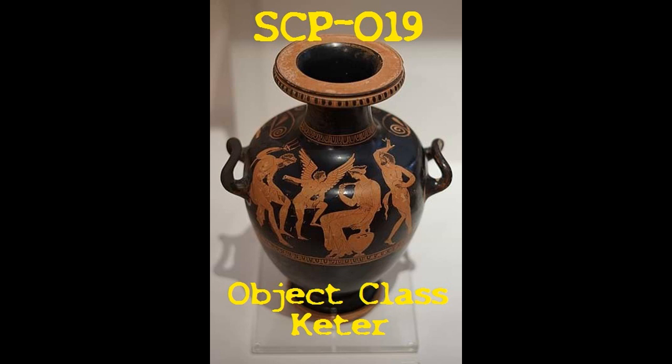Although in the case of a swarm-level outbreak, flamethrowers may be more effective. SCP-019 should be kept in a vertical position at all times.